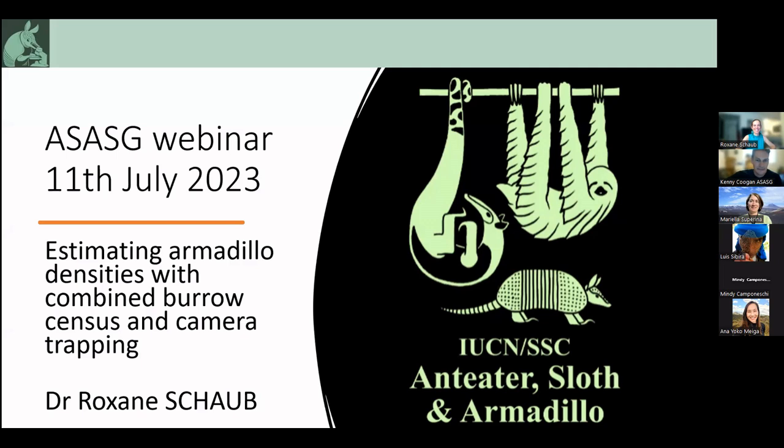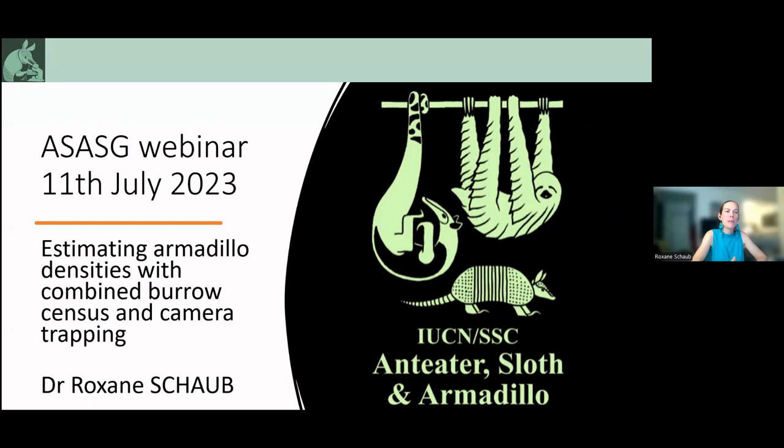Thank you very much, Kenny. Hello everybody. I'm very pleased to be able to talk about my work today with you. My name is Roxanne Schaub. I'm a medical doctor living and working in French Guiana. Today, I will present our work on estimating armadillo densities with combined burrow census and camera trapping.